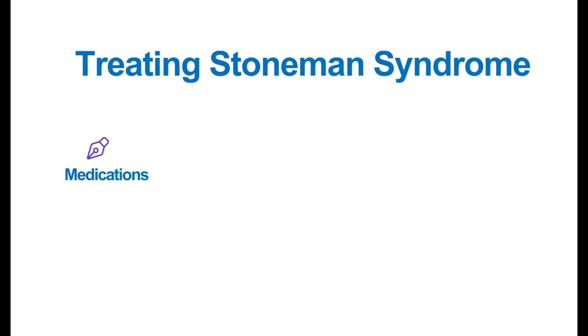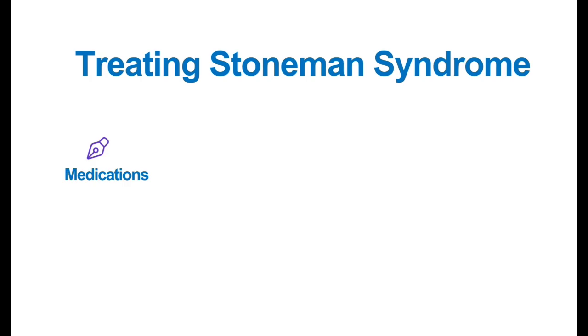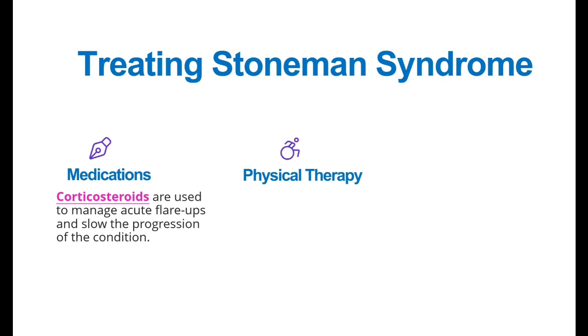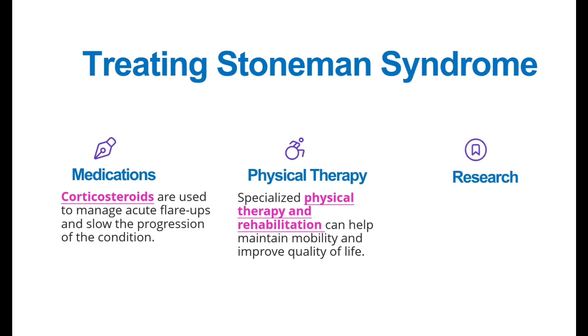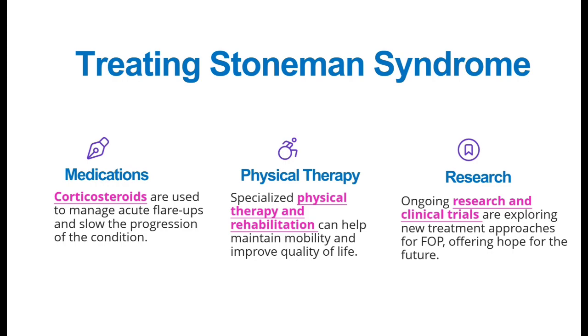Regarding treating Stone Man Syndrome: One approach is to slow down the progression of this condition. Second is physical therapy — specialized physical therapy and rehabilitation can help maintain mobility and improve quality of life. Third is research — ongoing research and clinical trials are exploring new treatment approaches for FOP, which is offering hope for the future.